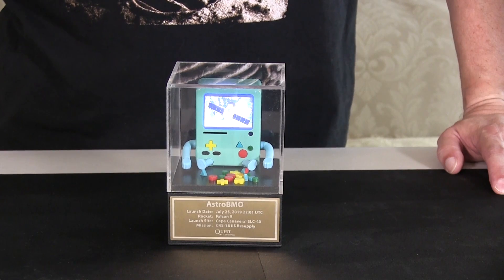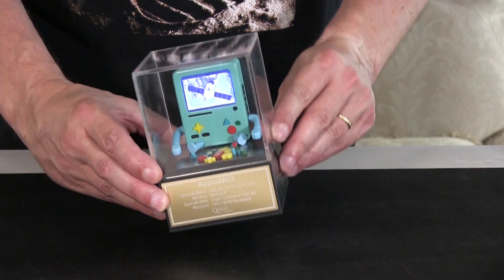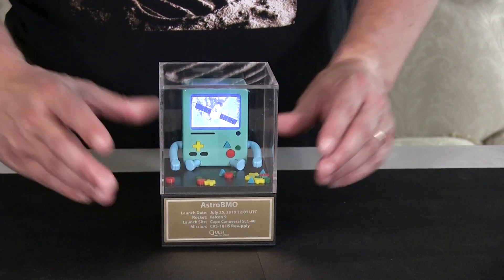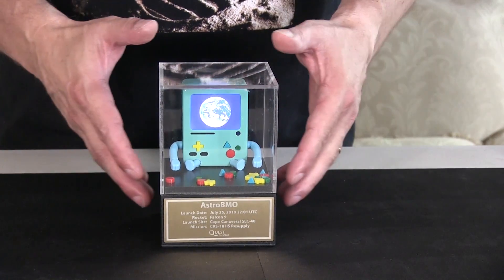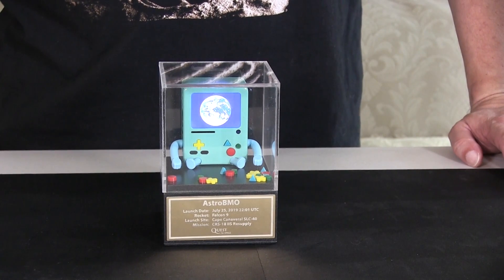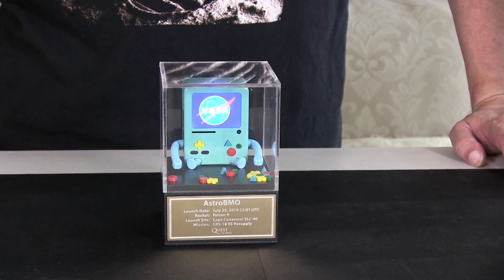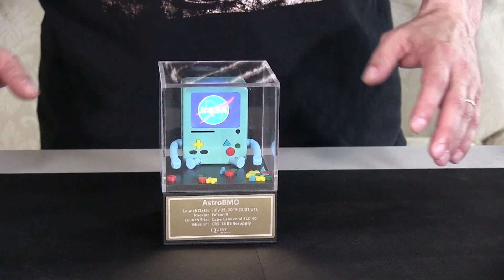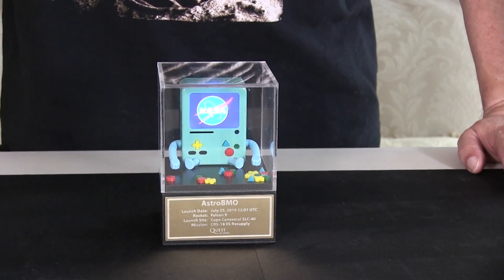It's a good question. We're actually not in outer space. If we were, you would probably see these little pieces floating around. This is an actual replica of Astro BMO, which is a BMO that we believe is the first BMO to be sent to the International Space Station and is currently orbiting the planet as we speak. All these little pieces are floating around — we actually have video of that. So they are, in fact, floating around.